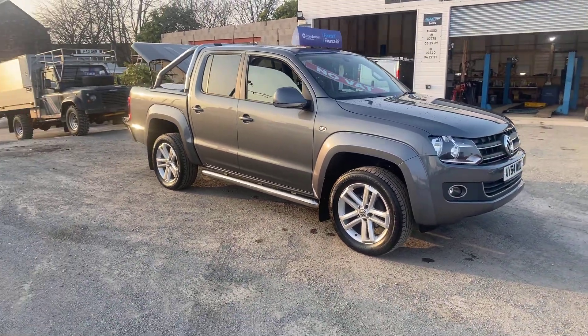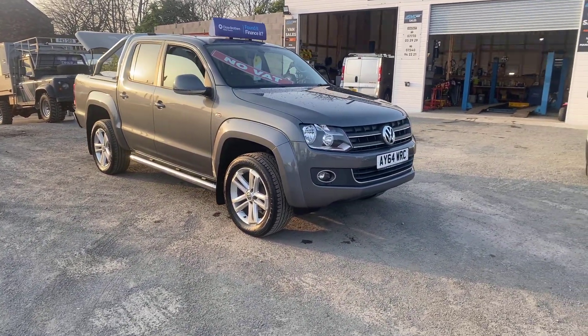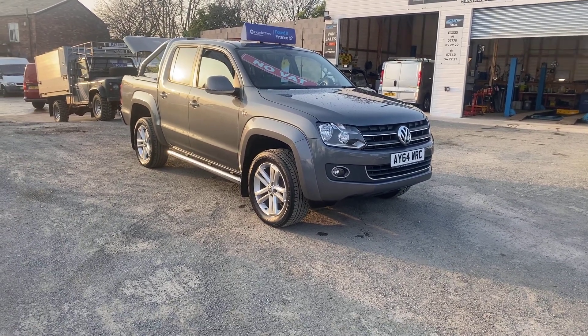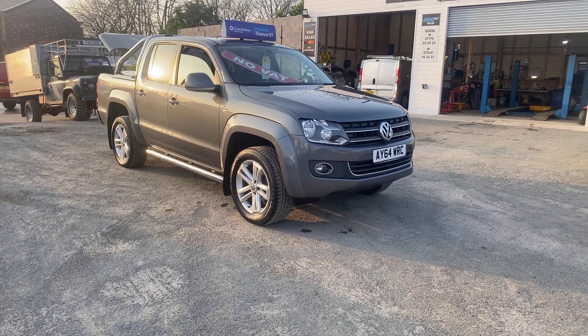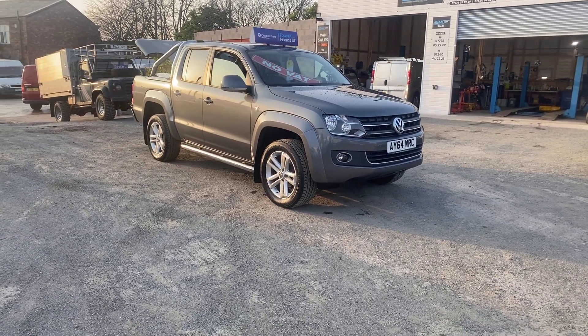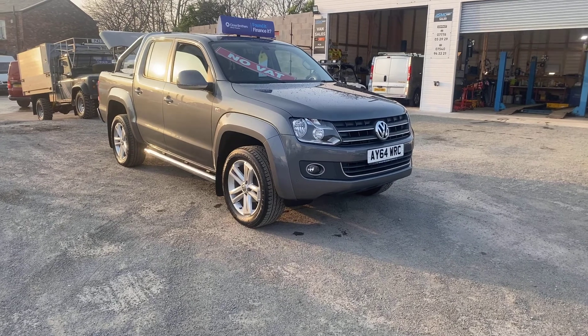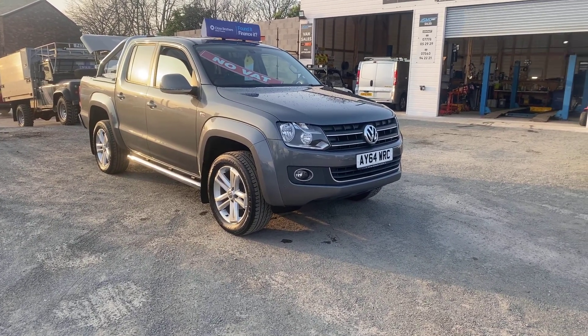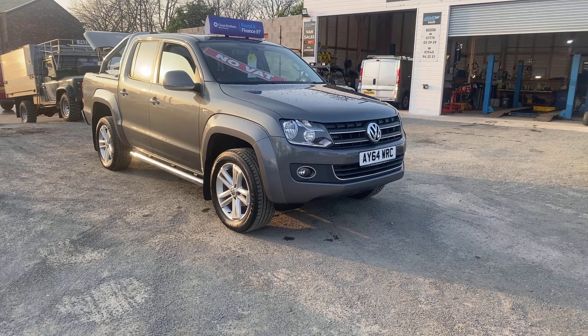There's no VAT to pay on it. As with all our vehicles, you'll get the minimum three months warranty with the option to extend. We offer same-day low rate finance. Comes with 12 months MOT and two keys — ready to drive away. If you've got any questions on this truck or need any help with your finance, feel free to get in touch today — one of us will be happy to help. Thanks for watching.